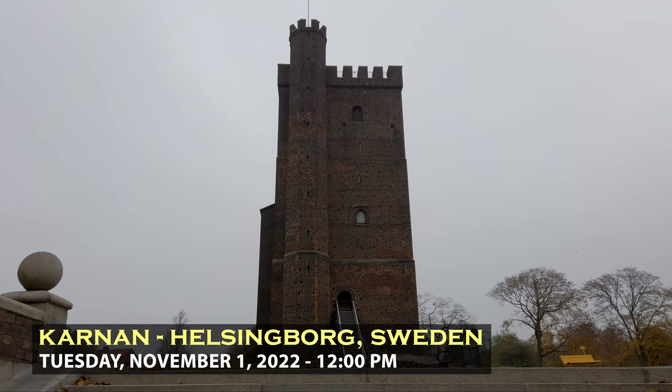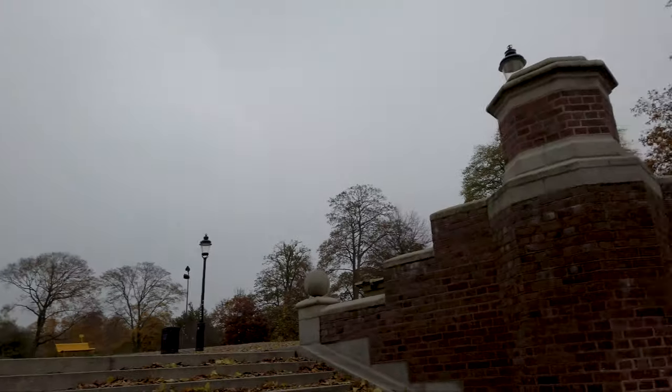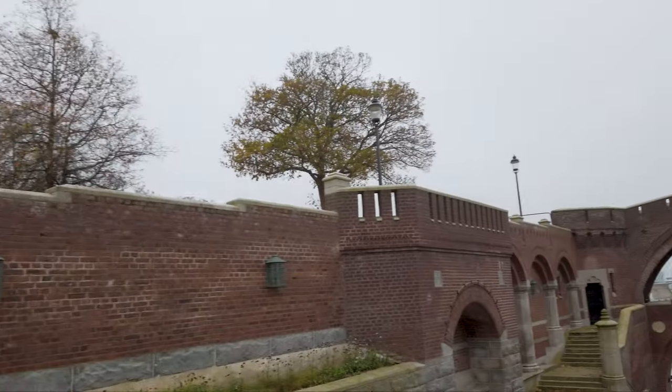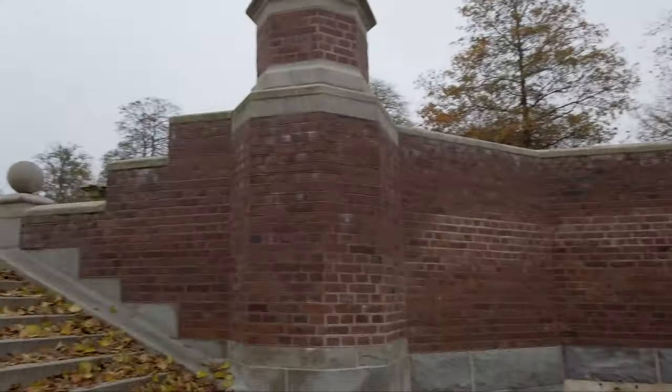Wow, more impressive than I thought it would be, actually. Looking back down towards Stortorget. Pretty easy to get here — you just get onto Stortorget and keep walking up the staircase, and you're here.